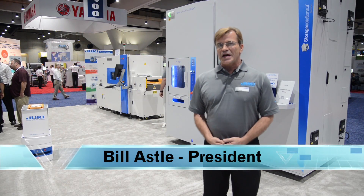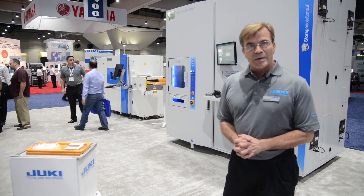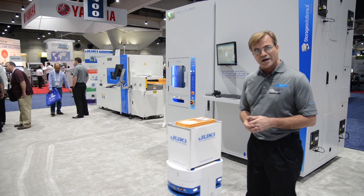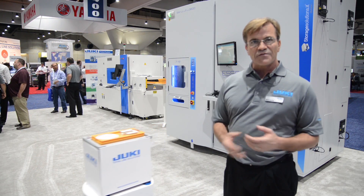Hi, we're here at the APEX 2017 show in sunny San Diego, California. And we're introducing the next level of automation for your complete factory with our mini autonomous robot from Bluebotics. This robot is an autonomous robot, meaning that it can be taught in about two hours to travel your entire factory.